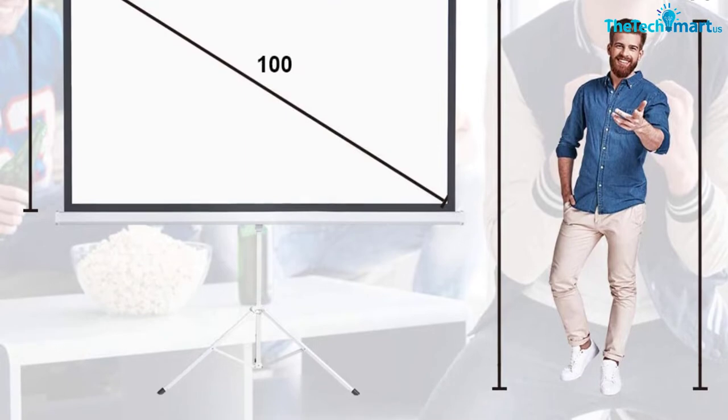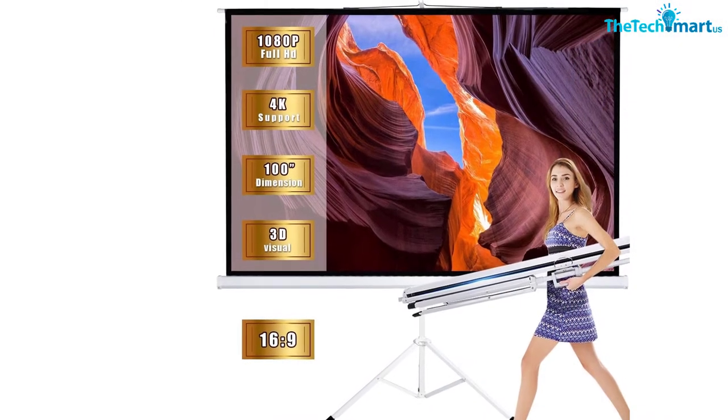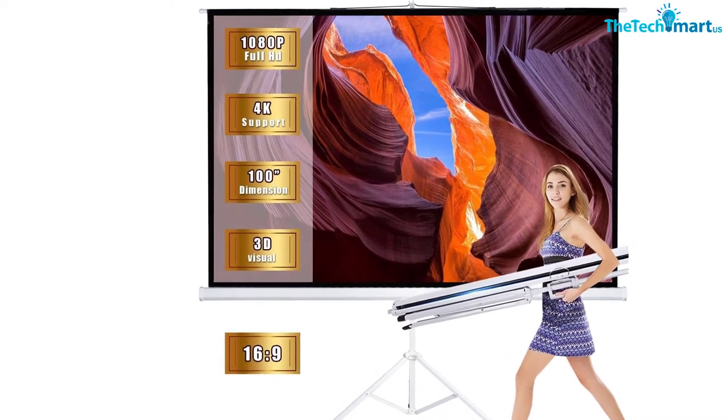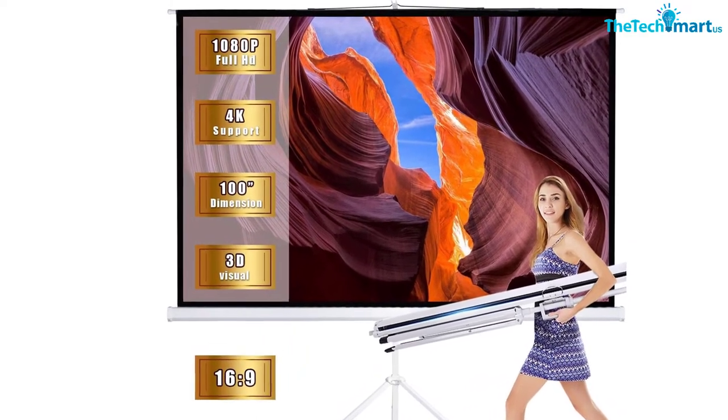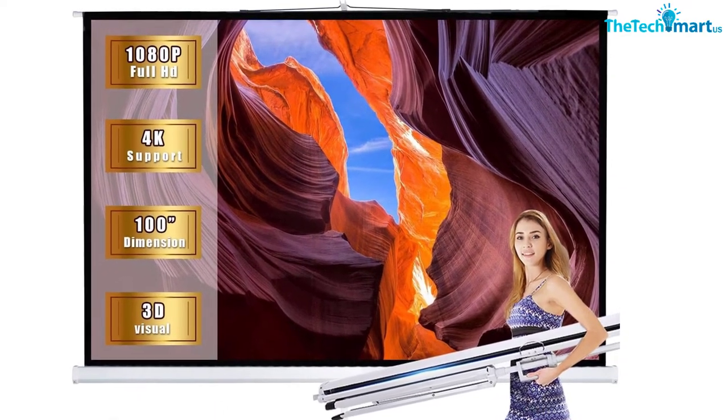This projector screen also comes with 1.3 gain to prevent reflection. Furthermore, the screen offers a wide viewing angle for a relaxing movie-watching experience for all. The automatic locking mechanism of the tripod stand makes adjustment of the screen height easy.